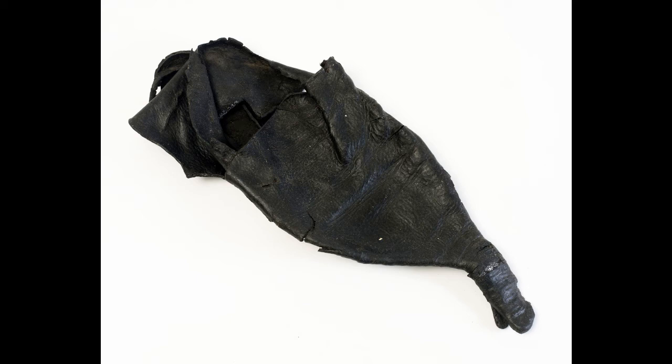Hello, my name's Paula and I'm the Curator of Archaeology at the Hull and East Riding Museum on the High Street in Hull. The object I've chosen is a medieval leather shoe excavated from a waterlogged pit on the north side of Scale Lane in Hull's Old Town.